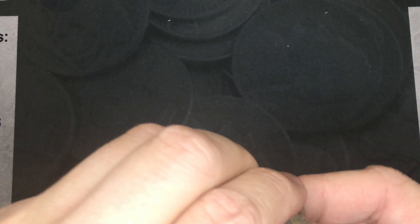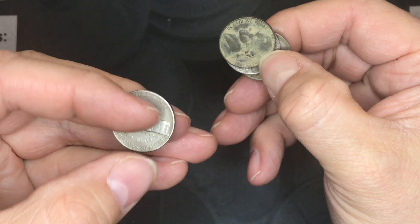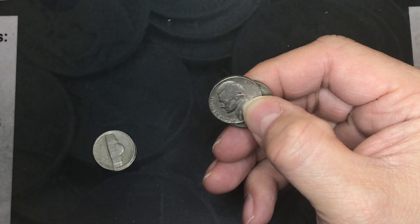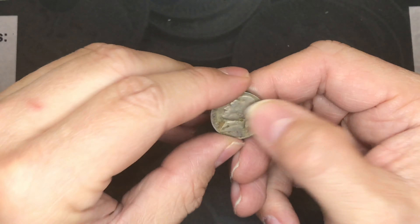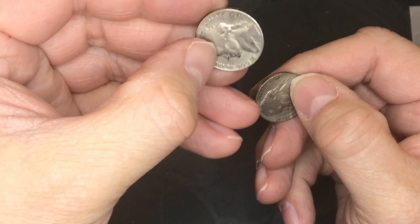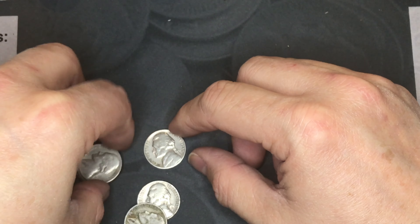These are the 1940s we found: a 1946, a 1947, a really dirty 1941 that probably was in the ground from the look of it, another 1941 in a lot better shape, another 1941, a 1946 in good shape, and a 1940 with no mint mark.